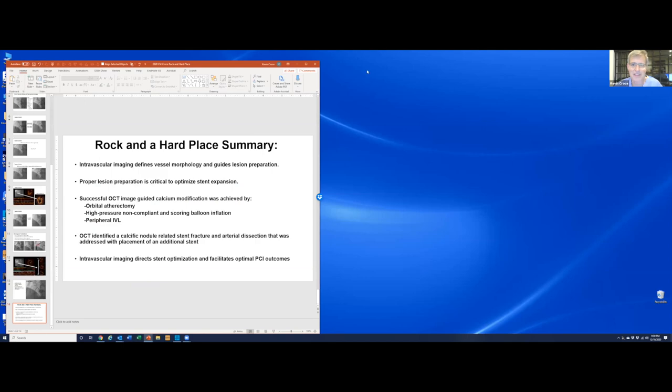This is the final picture of this odd super-dominant right in a patient with an anomalous coronary. There is disease in the ostium of the PDAs, but since they had antegrade flow, I licked my wounds after several hours and was happy with the final result. Intravascular imaging is important to define morphology. Lesion prep is critical to optimize stent expansion. We addressed this with orbital, high-pressure NC balloons, scoring balloons, peripheral IVL, and then encountered calcific nodule-associated stent fracture.